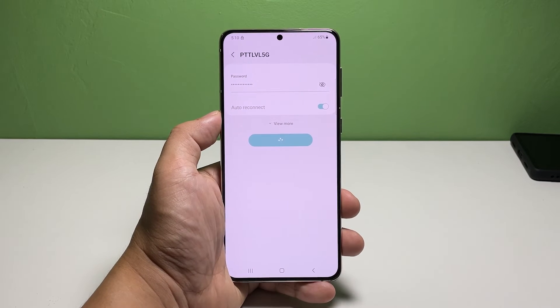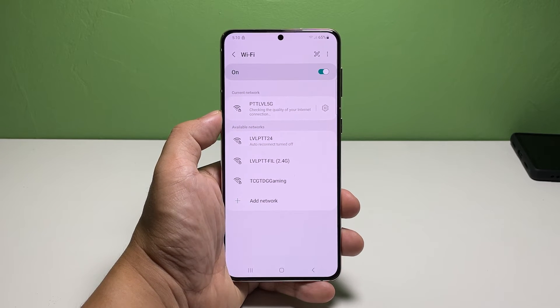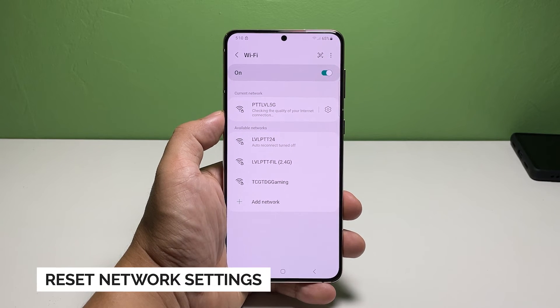If that doesn't fix the problem, then move on to the next solution. Third solution: reset the network services of your phone.